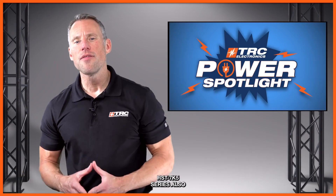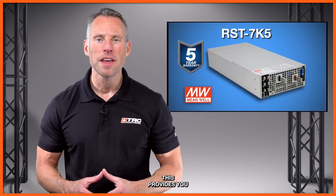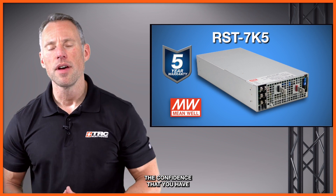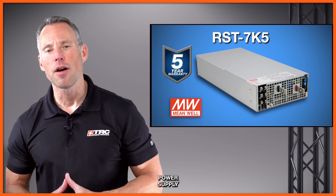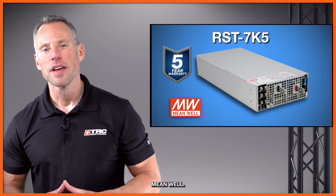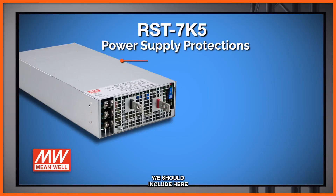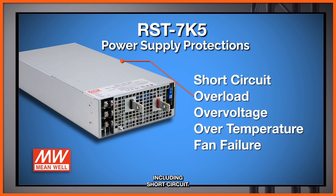The RST7K5 series also includes a five-year Meanwell manufacturer's warranty, providing confidence that you have a truly reliable power supply. There are also built-in power supply protections, including short circuit, overload, over voltage, over temperature, and fan failure.